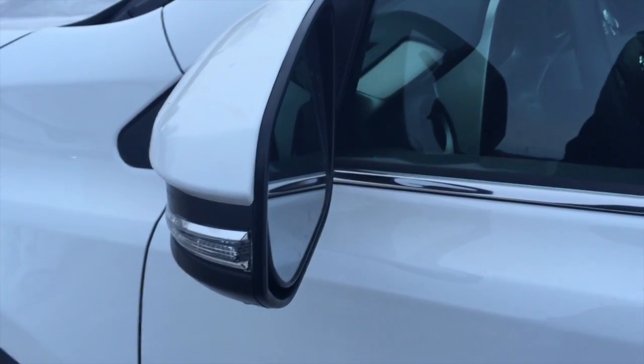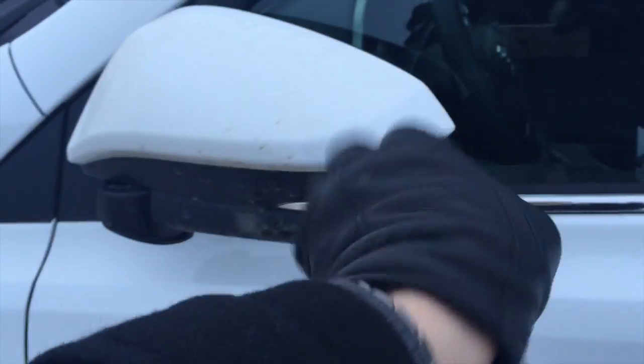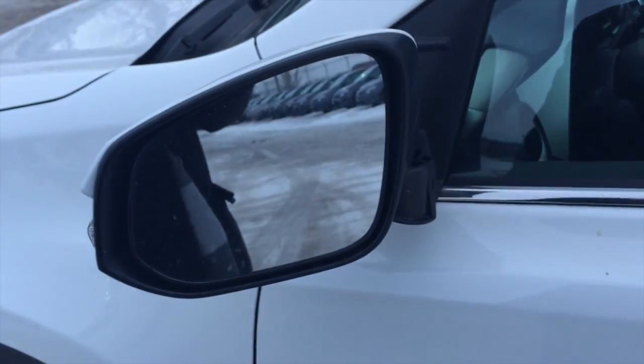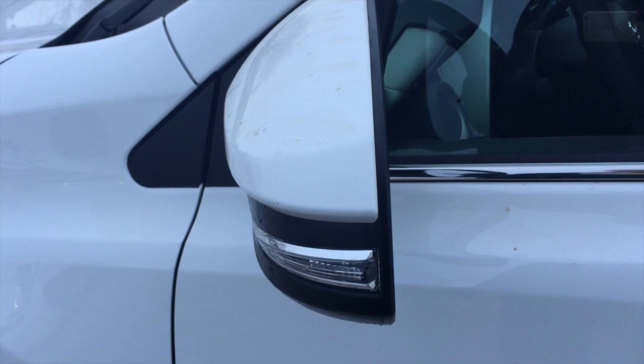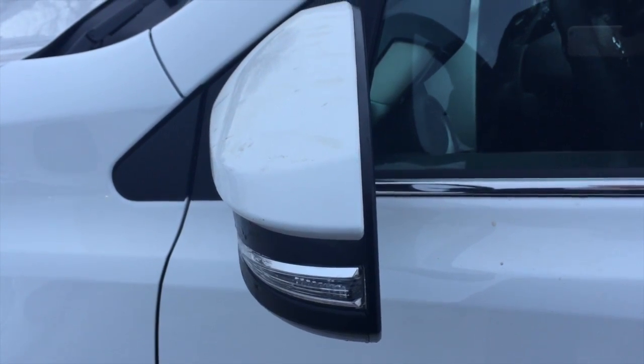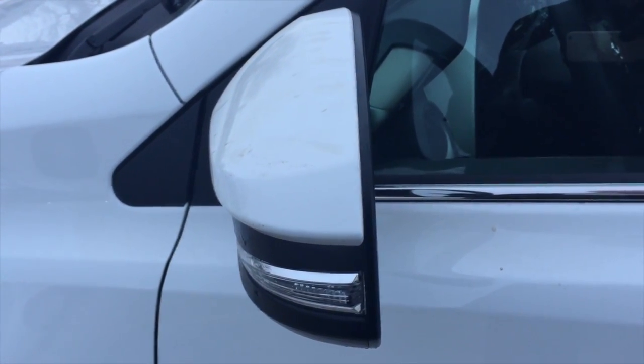The side mirrors break away in both directions. They're heated and you also have your turn signal indicator, which is a nice safety feature especially during nighttime driving.